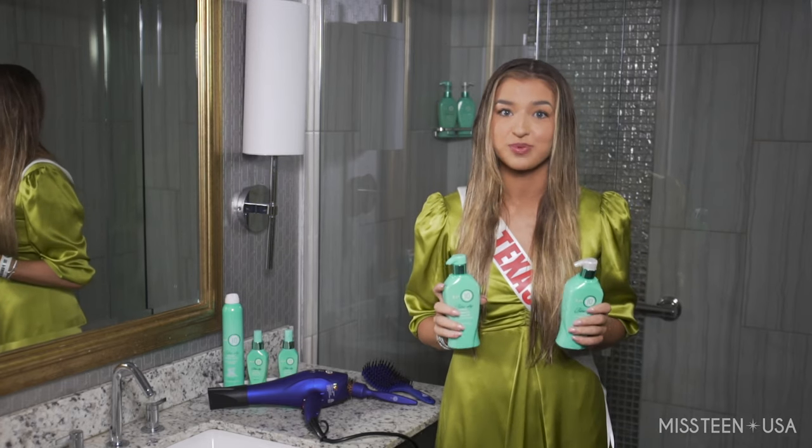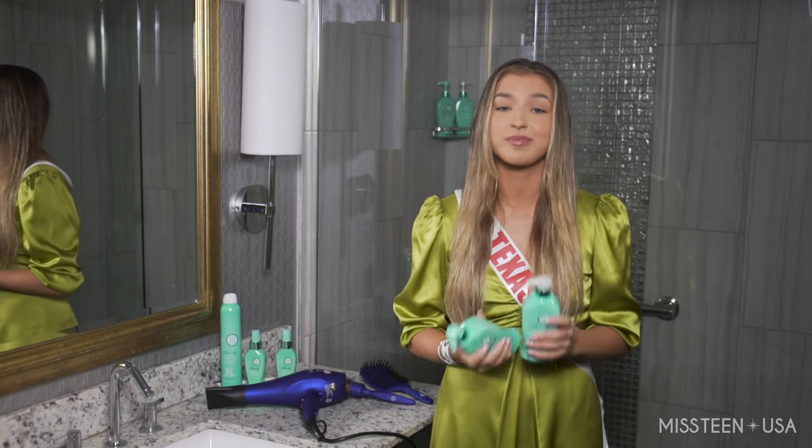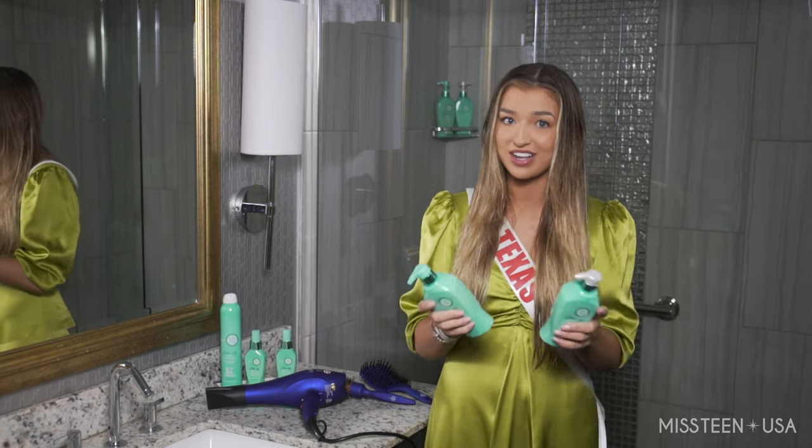These are absolutely perfect when it comes to adding moisture in my hair, and being that I have colored my hair in the past, that is key to making sure that my hair looks shiny and does not get dry throughout the day.